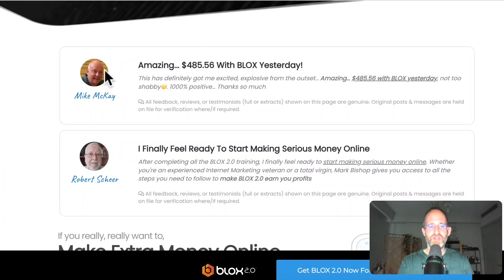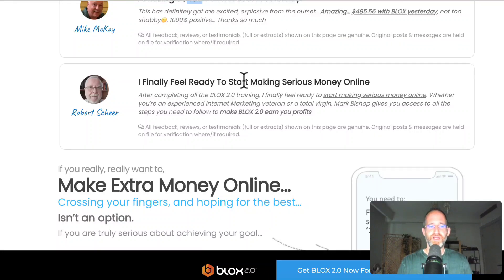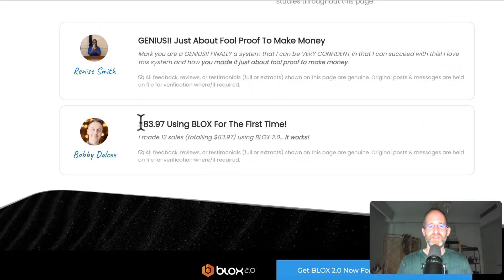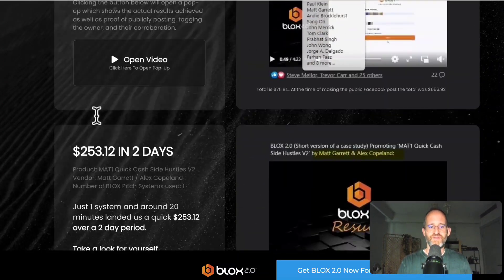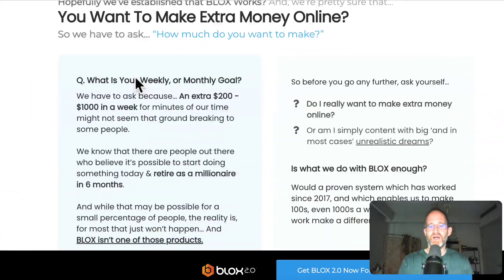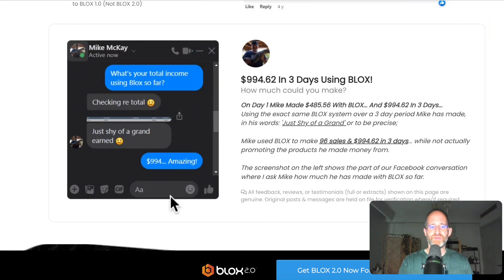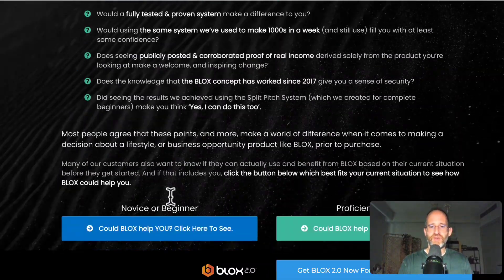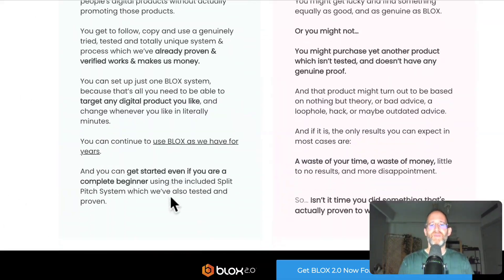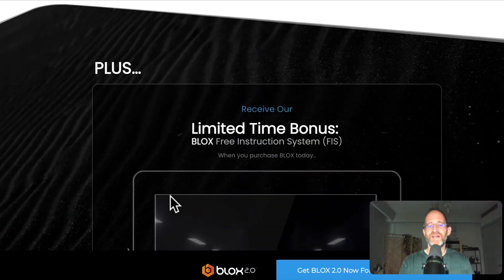The thing about this is they actually have real proof. This guy made $485 with it in one day. Another one says 'I finally feel ready to start making serious money online.' They've got a bunch of different case studies: $83 using it for the very first time, $1,000 in just seven days, $656 in seven days, $253 in two days — people actually using the system and getting results. And here's $994 in just three days, with actual screenshots of their proof.